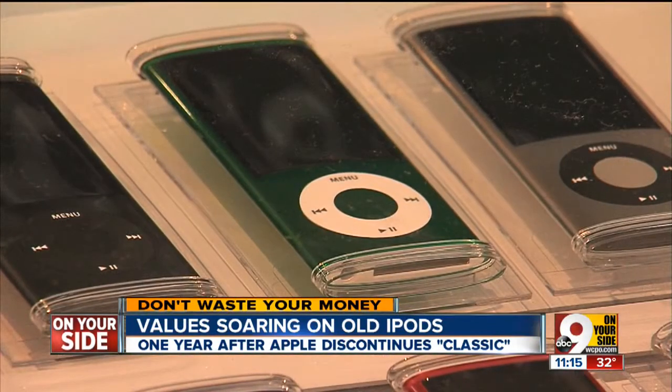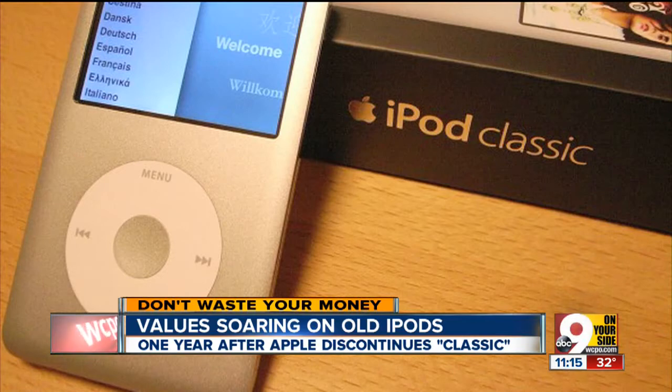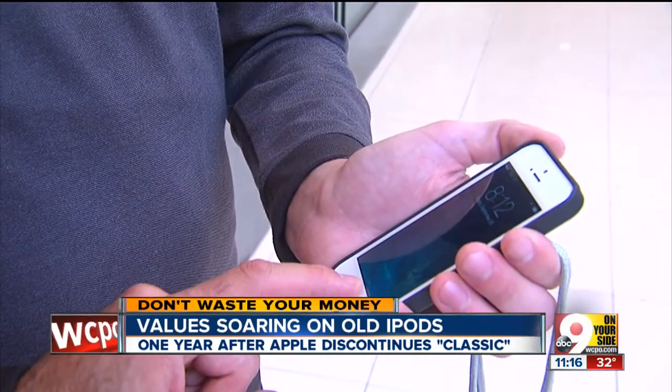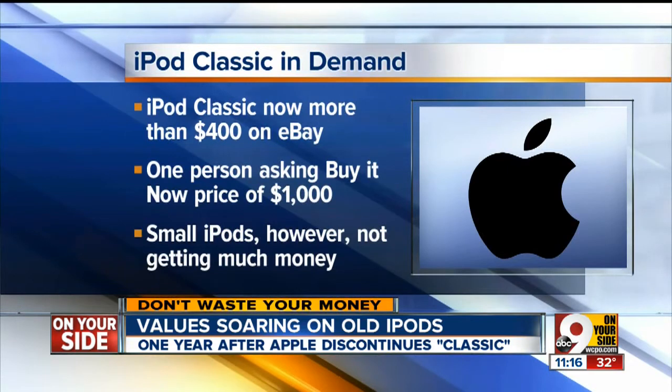The Guardian first reported that Apple's iPod Classic is now selling for four times its original price in some eBay listings. The Classic, which holds up to 40,000 songs, was discontinued last year because most people now put music on their smartphones. But that big iPod is now soaring in value as a result. Most versions of the iPod Classic are now selling for around $400 or more on eBay, much more than its original price. One person was asking a Buy It Now price of $1,000.